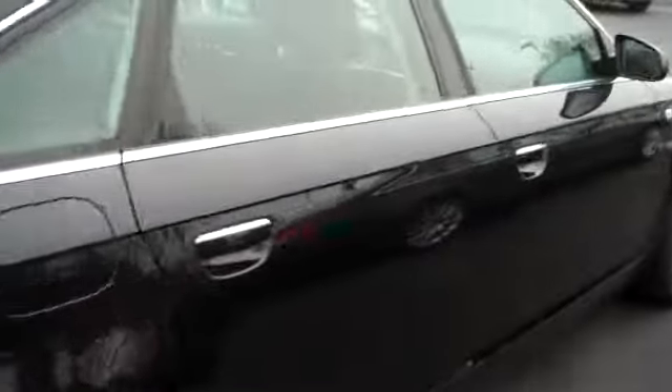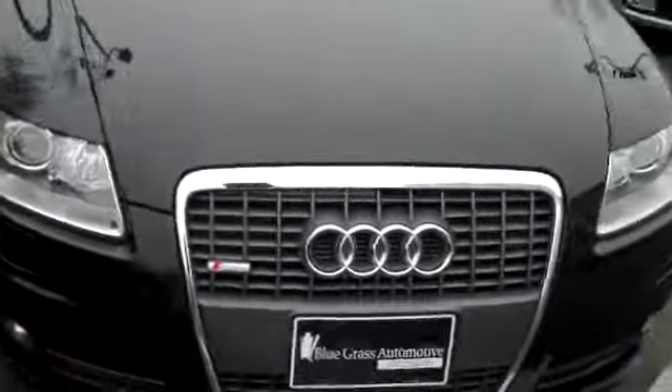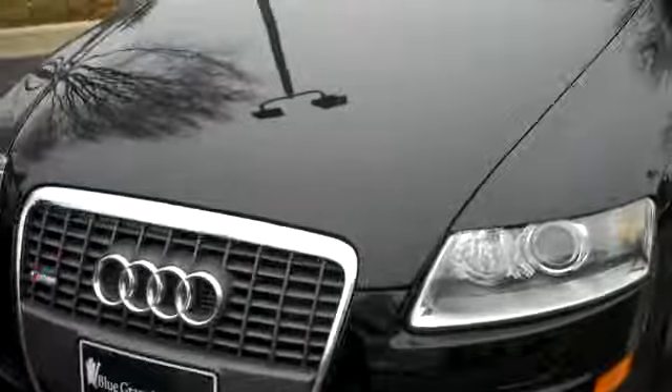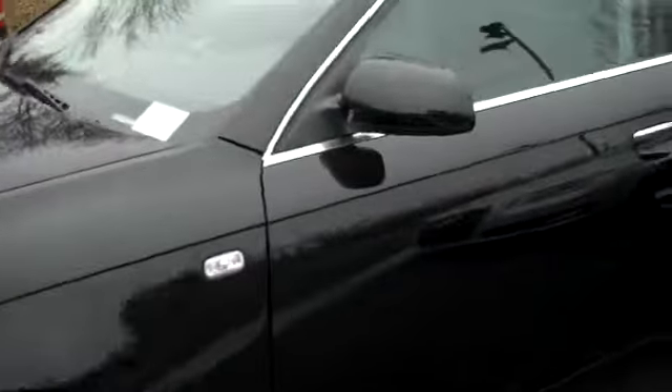Dual climate control, heated front seats, a 6-CD changer, a 3-month free Sirius, Audi multimedia interface, two driver seat memories, HomeLink, Bluetooth, Bose surround sound. This is a beautiful, beautiful car.